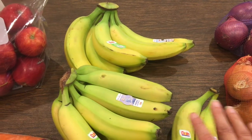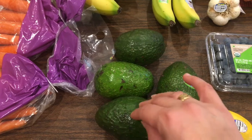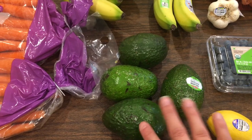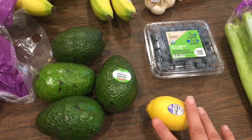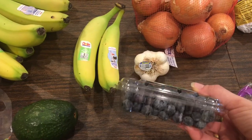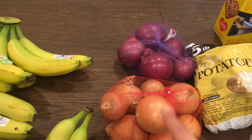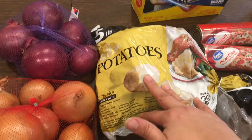Me and my avocados, we have a thing going on — I picked up four, and I was so excited because they were more on sale than usual. They're normally 99 or 98 cents each and they're down to about 88 cents. I also needed a lemon, picked up some blueberries which were on sale and looked really good, and I got some garlic, onions, and a five-pound bag of potatoes that was on sale.